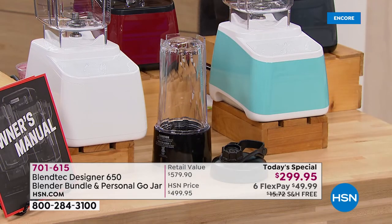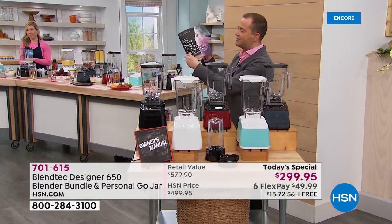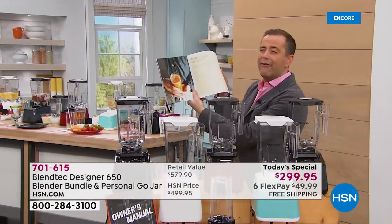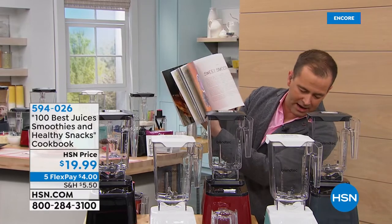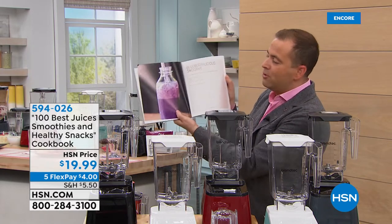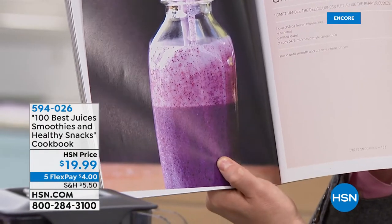If you're looking for the best juices, smoothies, and healthy snacks, this is a wonderful full-color recipe guide — everything in it, not a lot of money, around $19.99, even on five flex pay. Blueberry-icious smoothie — I would get that to go with your brand new Blendtec. It's going to inspire you in so many wonderful ways.